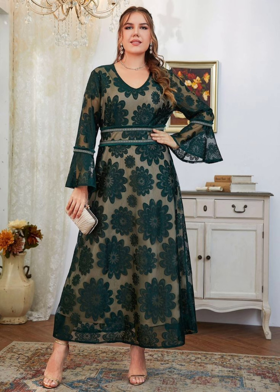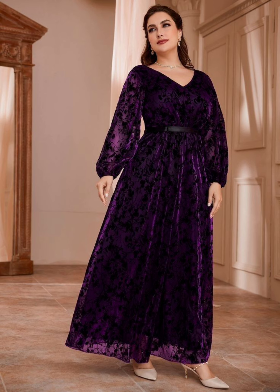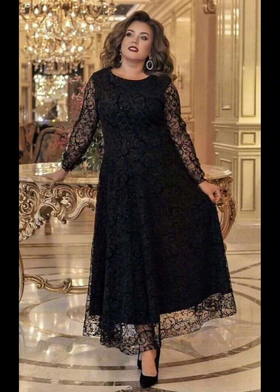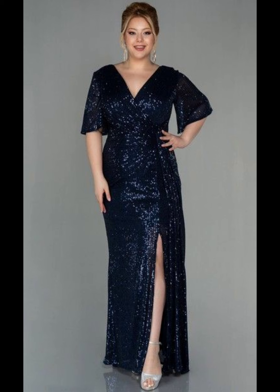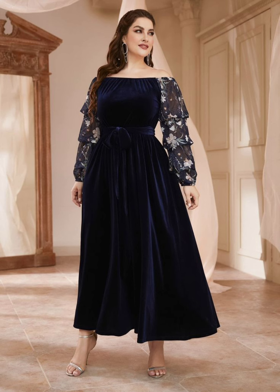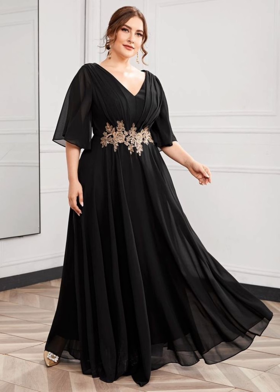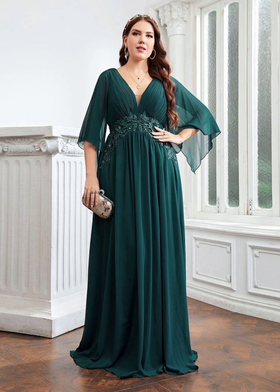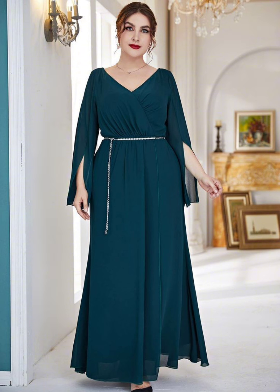When shopping, don't be afraid to try on different dresses and ask for opinions from your friends or family members. Remember, the most important thing is to feel happy and proud on your daughter's special day. Your dress should make you feel confident and beautiful so you can focus on celebrating. Wear a dress that is very comfortable, makes you feel happy, and helps you look elegant and decent.